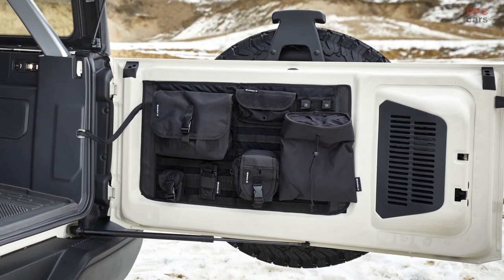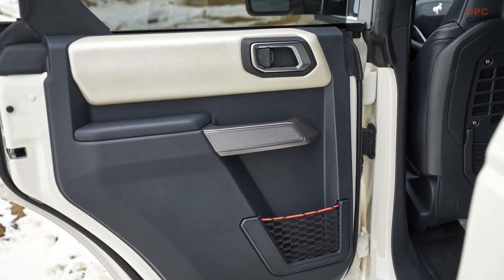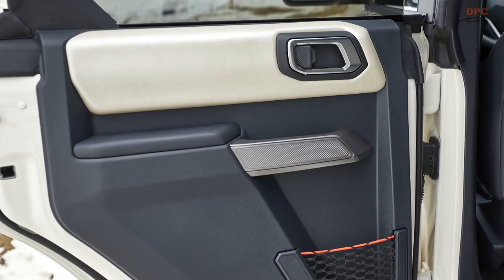Other accessories include an in-vehicle safe, a Moyet-strapped system mounted to the inner swing gate, plus a full vehicle cover and garage storage bags for the tube doors.